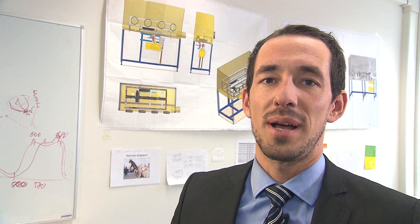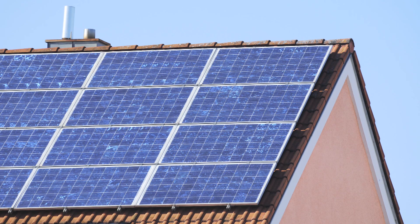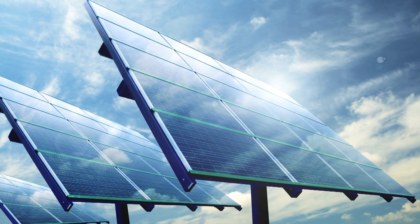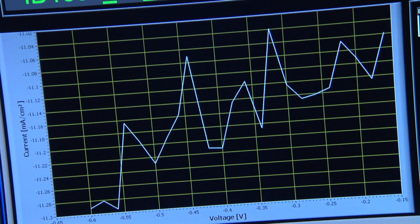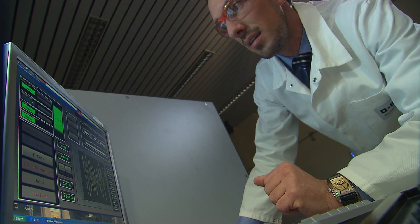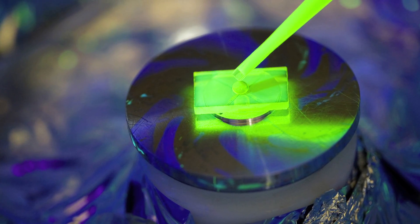If you want to buy a solar cell for your house, you are currently paying something between 1€ and 2€ per watt peak. Since we want to enter an existing market, we have to be significantly cheaper. We are planning to offer our solar cells for prices around 30 cents per watt peak, which is a unique feature that cannot be achieved with existing PV technologies.